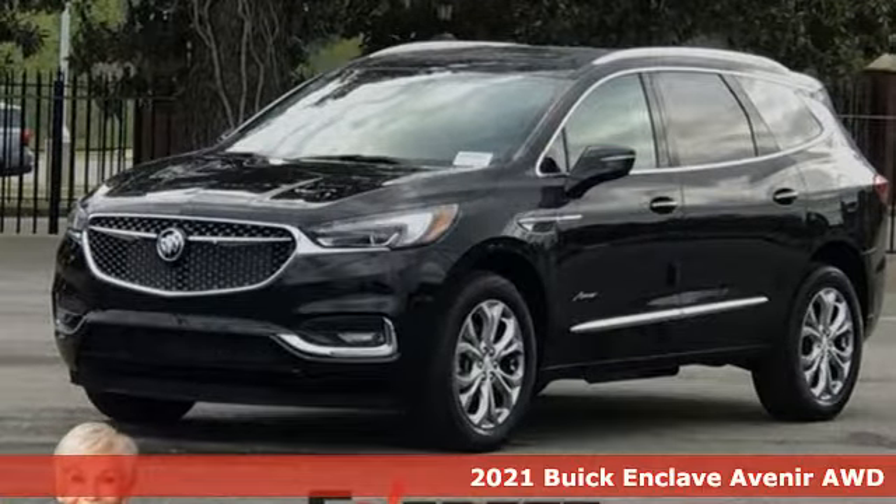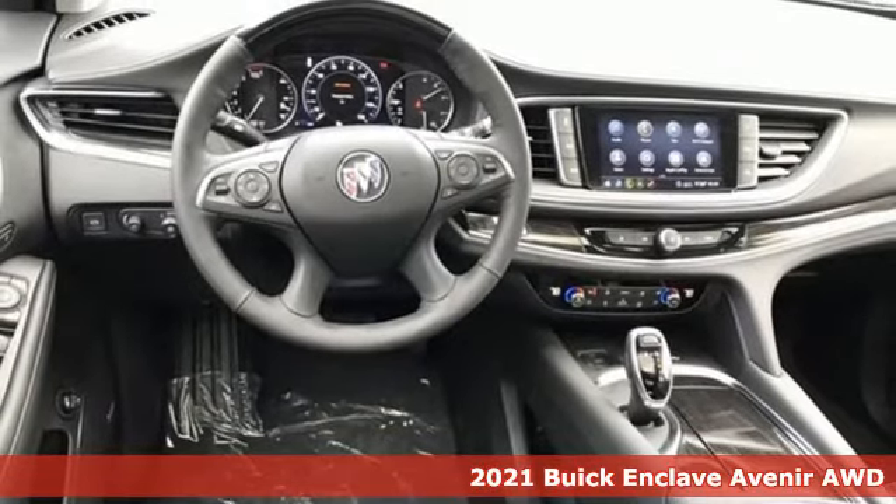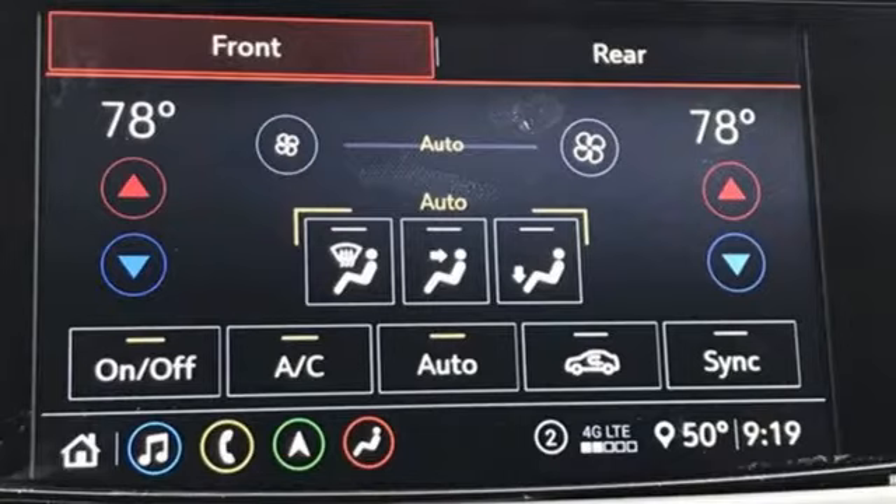It's a new 2021 Buick Enclave. Ample seating and storage, inviting interior space, and thoughtful technologies make this Enclave the inevitable choice for an SUV.